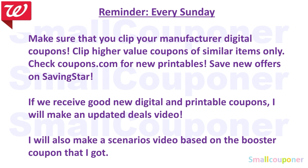I will also make a scenarios video based on the booster coupon that I got. I got a paper Spend $20, get 5,000 points booster coupon — so the Catalina. And that video will be posted on Saturday, February 29th.